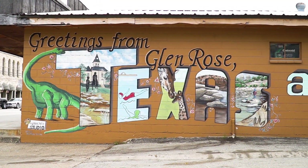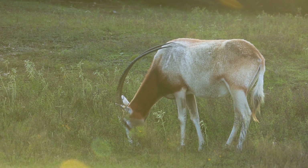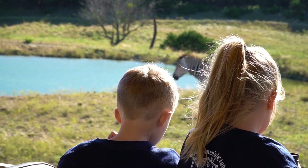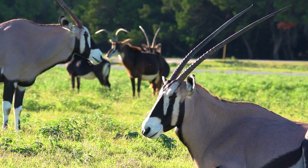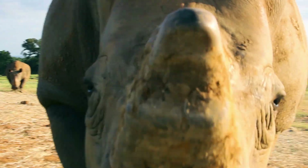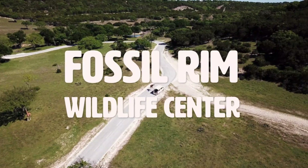Just outside the small town of Glen Rose, there is a place where endangered species roam free — a place with a goal to keep a safe space for these animals to live and to teach people just like you along the way. Because when we teach people to love the nature around them, it won't just breed more animals; it will breed compassion for all kinds. So join us as we explore Fossil Rim Wildlife Center.